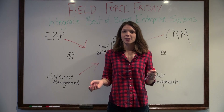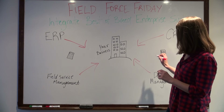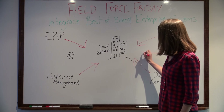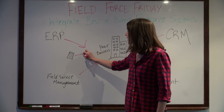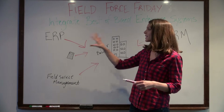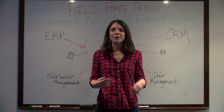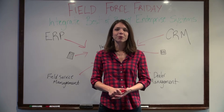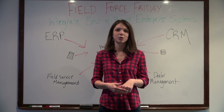Another added bonus of integrating best-of-breed systems through the cloud is it gives you the opportunity to add things like a credit card payment app or an industry-specific calculator. These little add-ons can still fit in with the other cloud-based apps you're using. Basically, using a best-of-breed approach prevents you from having to give up any of the functionality you want to run your business.